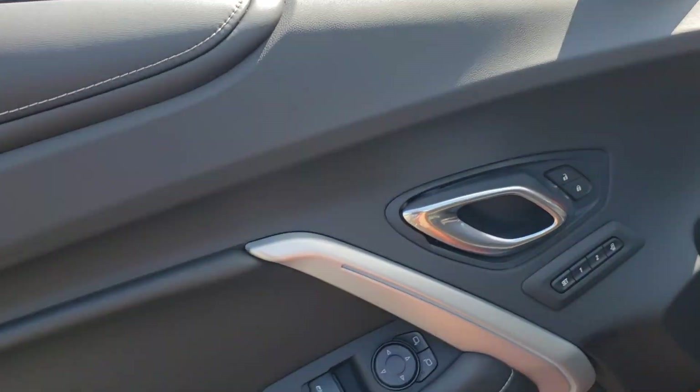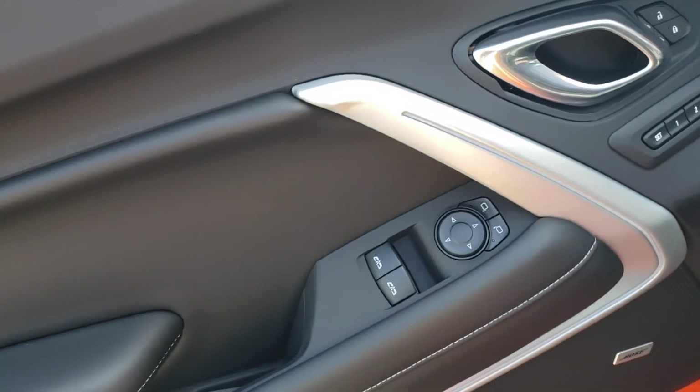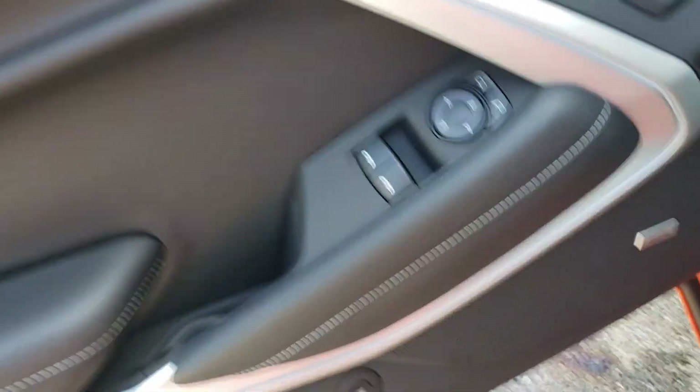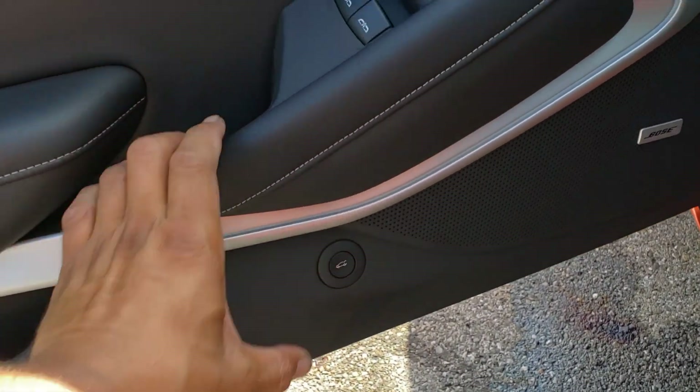I took a picture with both of them together. Here's the trunk open up. When you hit that - when you just reach down, it's really cool. Grab here when you're getting out - grab here and just push that button.